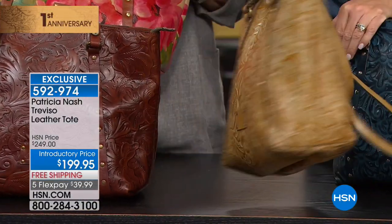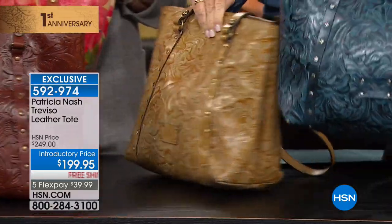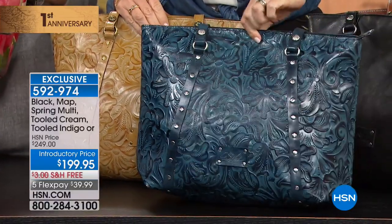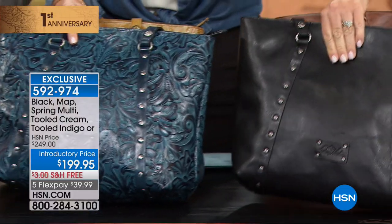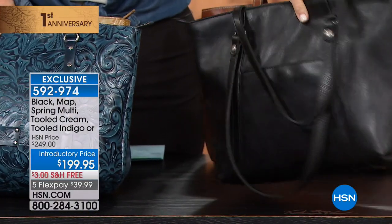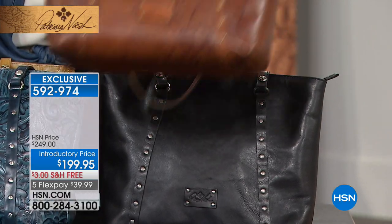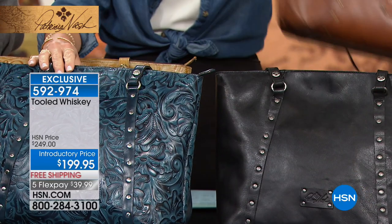Now how many of us are loving denim this season, whether it's indigo or chambray? This is what we're calling the Tooled Indigo. Right behind that we've got it in classic black, and of course we also have it in the Map. So those are all the color options — this amount of leather for $39.99 is crazy.